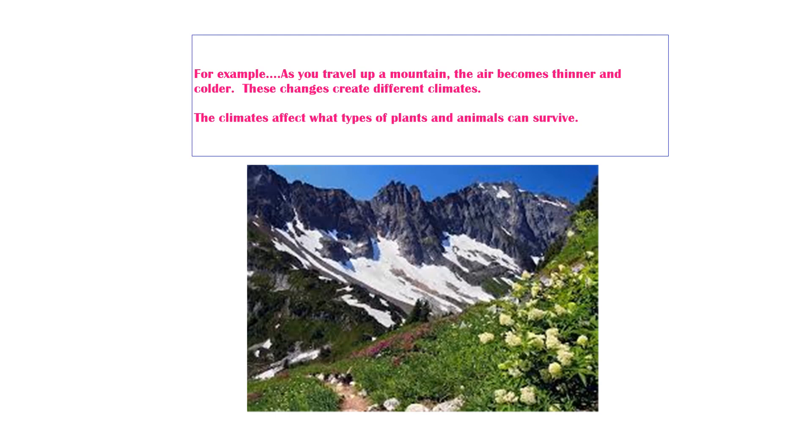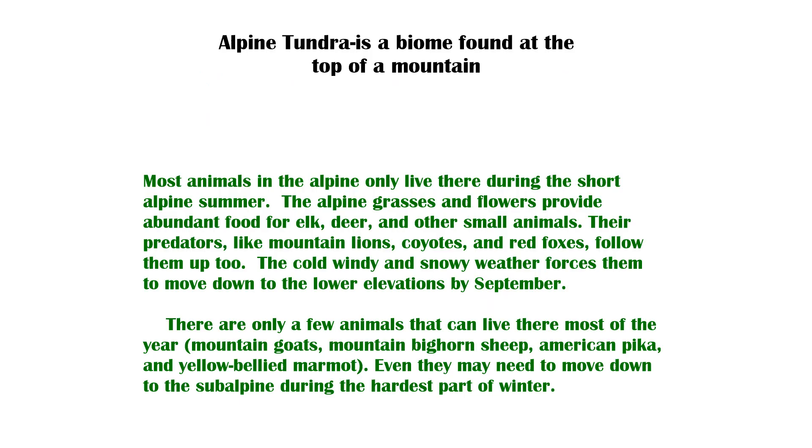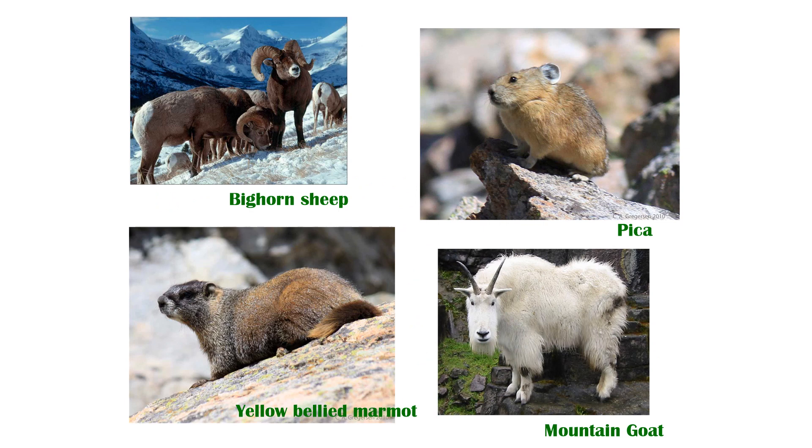The climate affects what types of plants and animals can survive. In the alpine tundra, there are only a few animals that can live there most of the year. Other animals like elk, deer, and small animals — by September or so, the cold weather and wind force them to go to lower elevations on the mountain. But there are four I want to show you that stick around: the bighorn sheep, the pica, the mountain goat, and the yellow-bellied marmot.